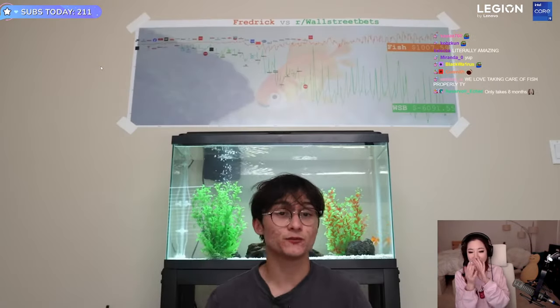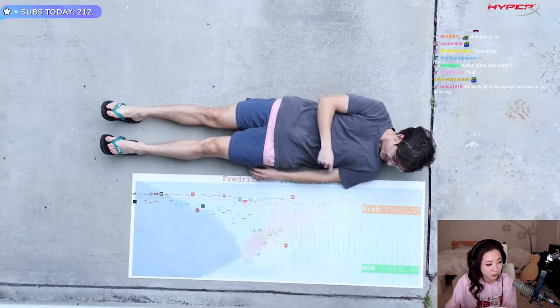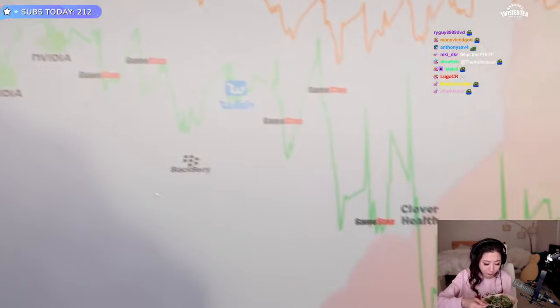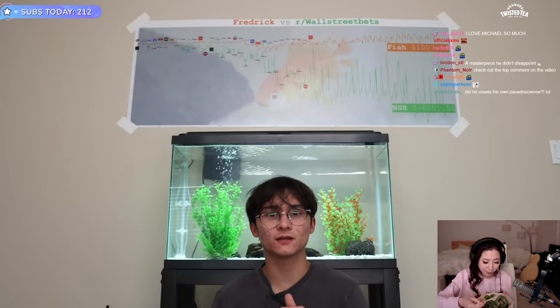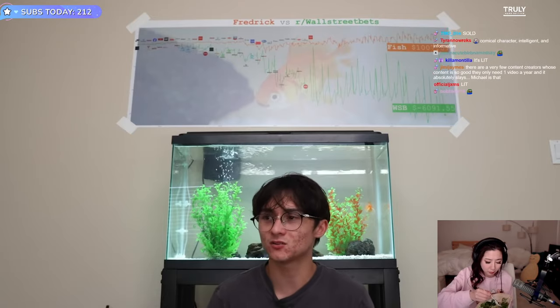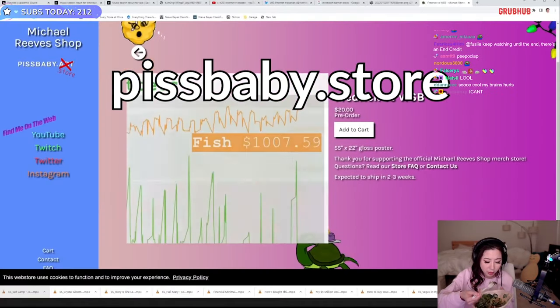I made this poster for myself using the data from Frederick versus WallStreetBets — all the graphs needed to be in 8K, so I figured I may as well sell it. If you want it, you can have it. It is absolutely gargantuan — it's like my height, it's like five feet long. It has all the brands and when they were bought and by whom at the exact times. If you want it, you can go to my new URL. Pissbaby.art is no longer my store — I forgot to renew the domain and somebody stole it. So now pissbaby.store is my new best friend. Just click the link in the description.